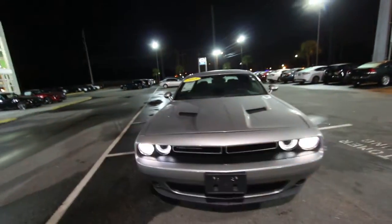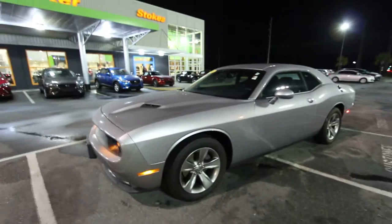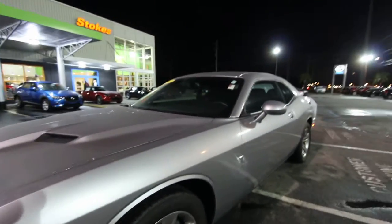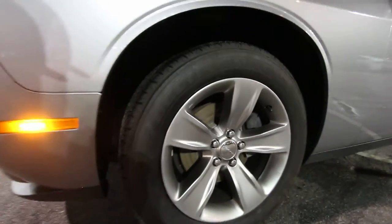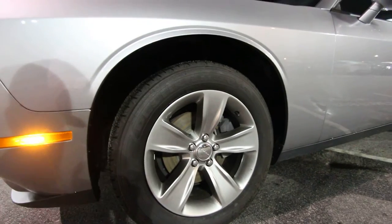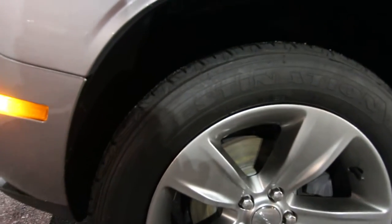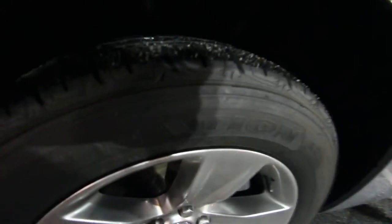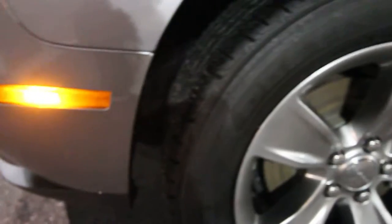If you're a Dodge Challenger owner, let me know what those hood openings are called in the comments. I want to be as transparent as possible when filming cars so you can see exactly how they look. If we see any major dents, dings, or scratches I will point them out on camera. The wheels look great — you can't go wrong with a set of five-stars. The tires are Firestone Destinations with plenty of tread. If you can get your fingers in the tread, you've got tread.